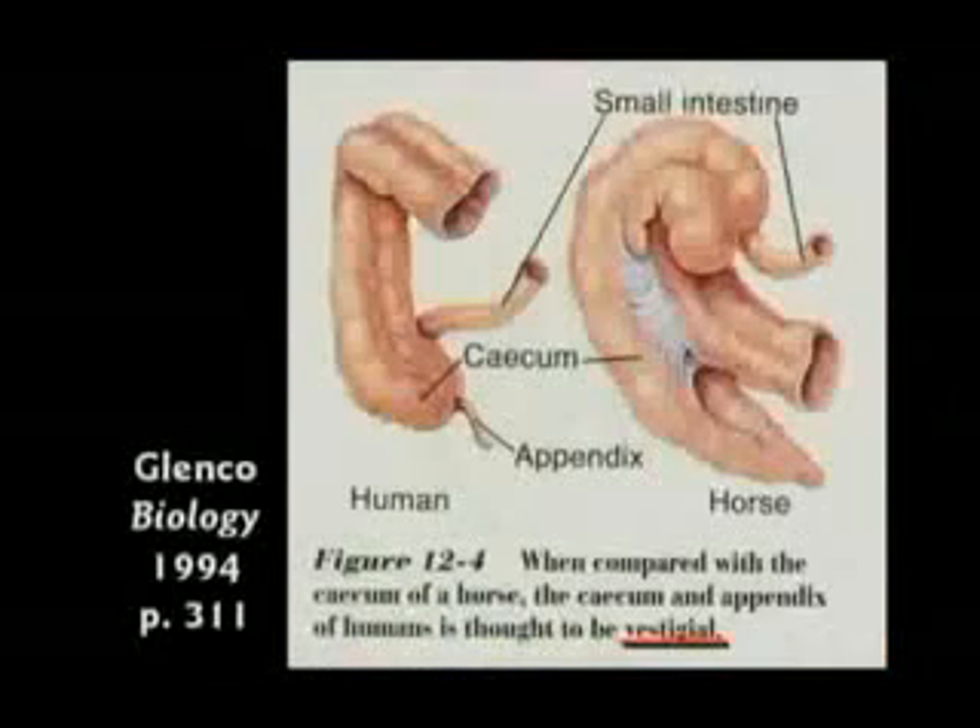They'll say, boys and girls, you have an appendix that you don't need anymore. That's a vestigial structure. That's proof of evolution.